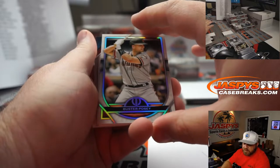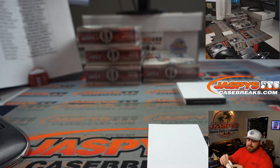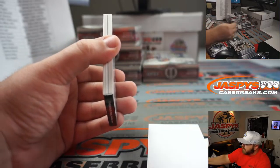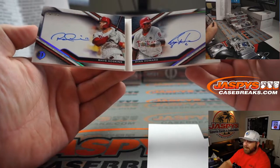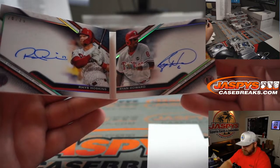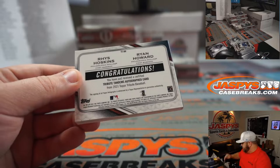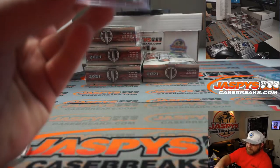Buster Posey for the Giants — Omar. Austin Meadows triple relic for the Rays, 12 out of 99 — Mark Neubauer. Vladdy for the Jays — Derrick Riley. And our first booklet: Rhys Hoskins and Ryan Howard, 20 out of 25 for the Phillies — Adam Schwarzman, last spot Mojo. Beautiful signatures — tribute tandem autograph booklet. Congrats, Adam — that's a beauty. Nice second box.